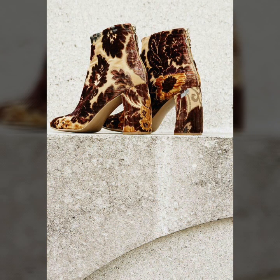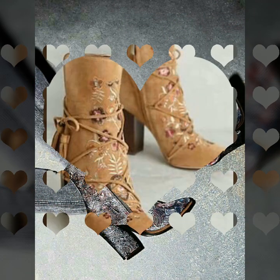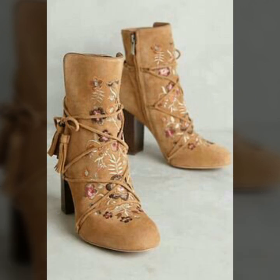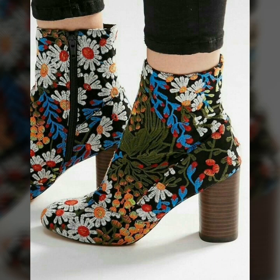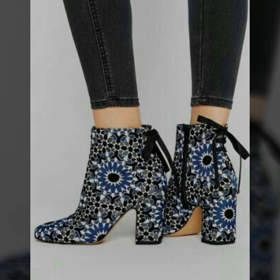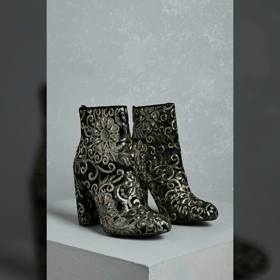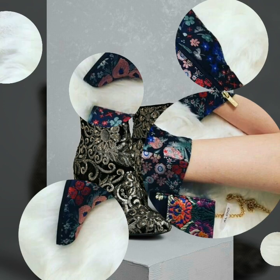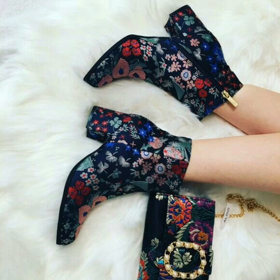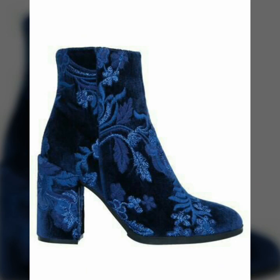Dear friends, you can buy these very beautiful and very gorgeous embroidered and embellished high heel shoes and boots from www.amazon.com, ebay.com, and aliexpress.com. I really love these embellished and embroidered boots and shoes. Please do like my video and support me by sharing my video. Thanks for watching, see you soon.